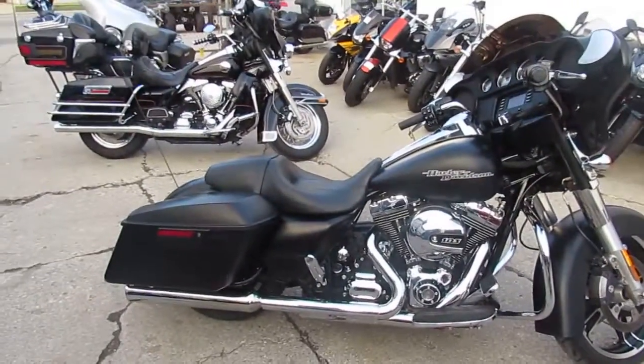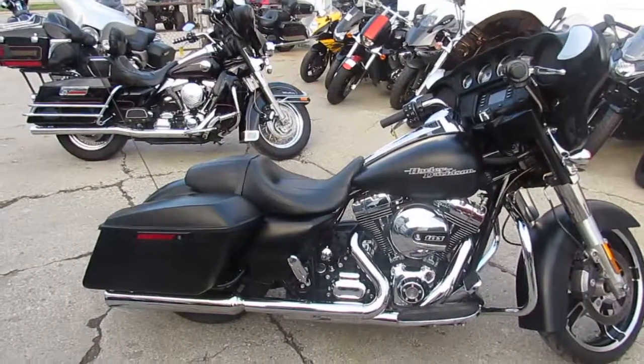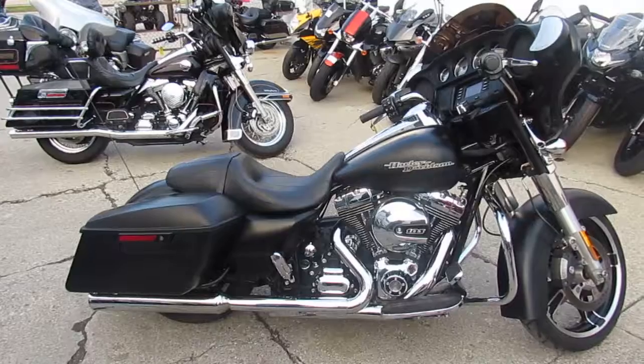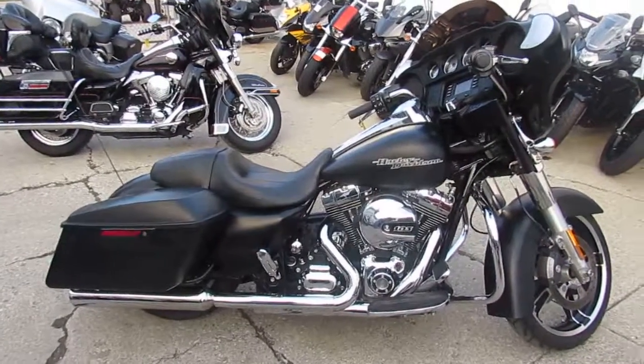No sense buying new — you guys can save thousands. Visit our website at ApprovalPowersports.com. We've got guaranteed financing, layaway programs, and we can ship nationwide. Call today and you can ride today — ApprovalPowersports.com.